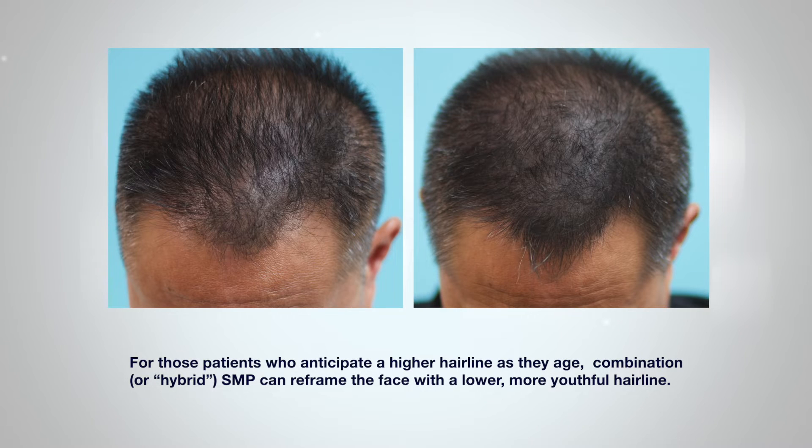For those patients who anticipate a higher hairline as they age, combination or hybrid SMP can reframe the face with a lower, more youthful hairline using temporary pigments for the anterior hairline edge, and more permanent pigments anticipating the mature hairline.